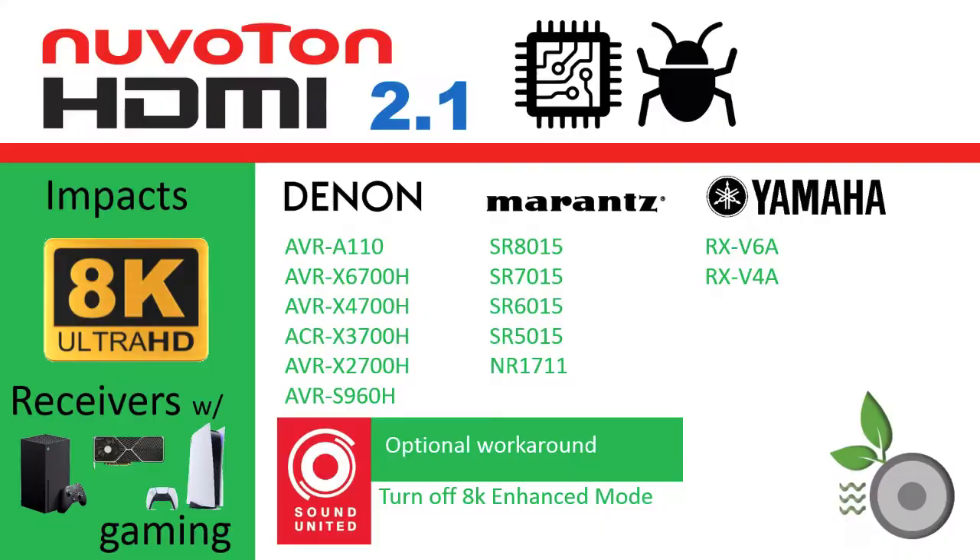Sound United, who owns Denon and Marantz, released a statement that promotes the eARC workaround, as well as a software setting that maintains picture and audio by disabling the 8K Enhance mode.